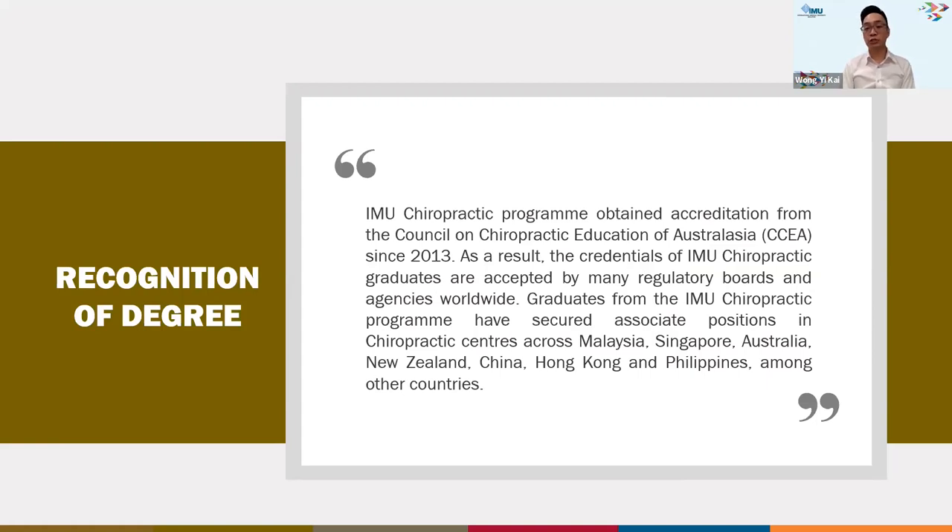In terms of degree recognition, the program has been recognized by the Council on Chiropractic Education of Australia since 2013. This is an international body that recognizes chiropractic standards in Australia and internationally. With this accreditation, our students are able to work overseas — our alumni are currently working in Singapore, Australia, New Zealand, China, Hong Kong, and the Philippines, among other countries. This opens up a wide range of options for graduates.